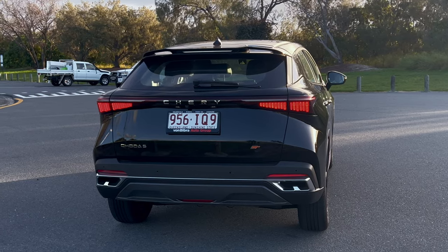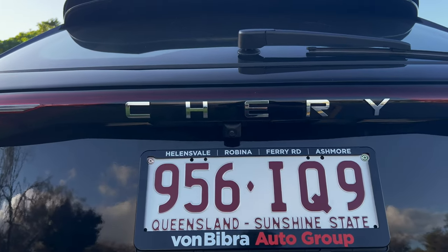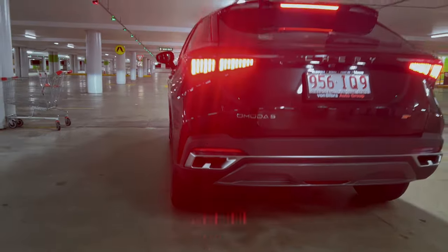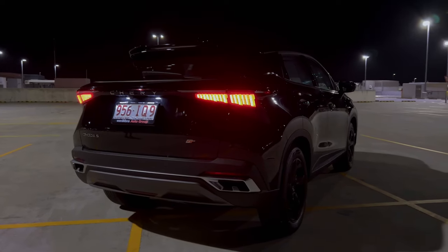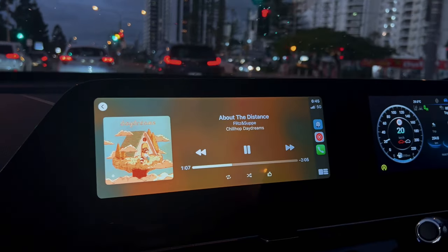If you're looking for an affordable, safe and practical crossover SUV, we recommend visiting your nearest Cherry dealership today. You can make this extraordinary SUV yours by speaking to Tom and his team during your visit to the Gold Coast. Don't forget to mention us during your visit — they'll be more than happy to assist you with any questions or concerns you may have about the car. You can even test drive it for yourself to experience the features and benefits.